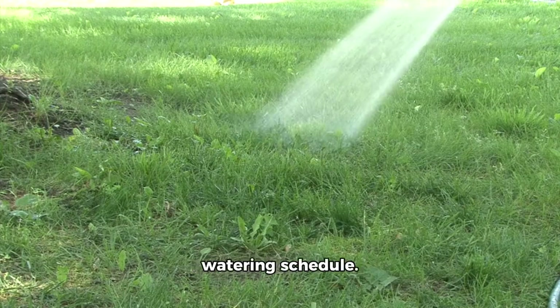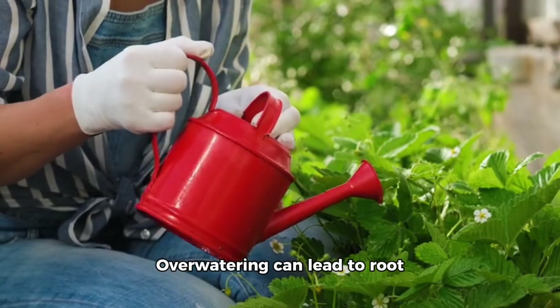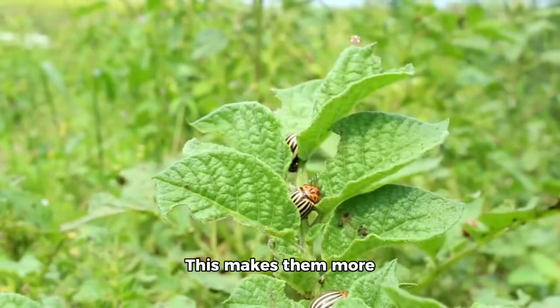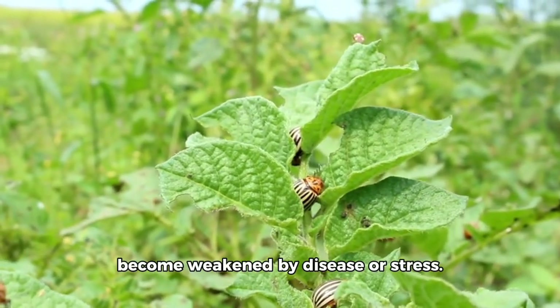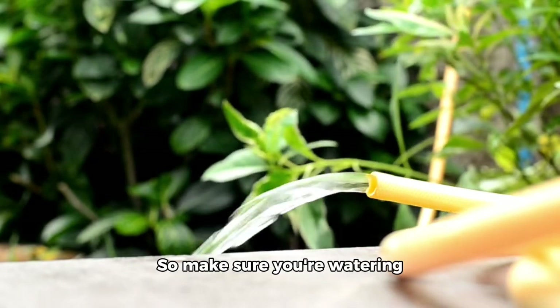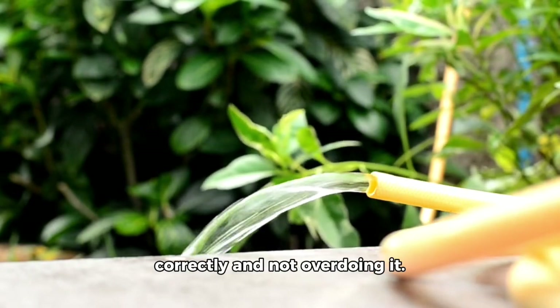Now, we come to the watering schedule. Overwatering can lead to root problems in your plants, making them more susceptible to pests as they become weakened by disease or stress. So make sure you're watering correctly and not overdoing it.